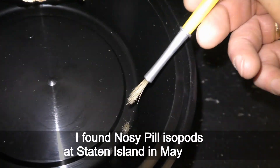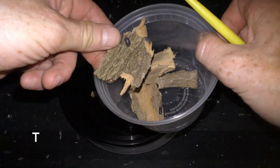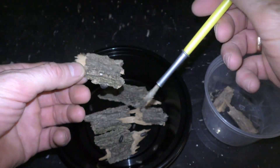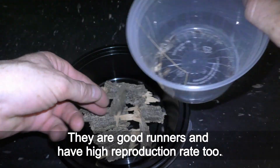I found Noiscus isopods at Staten Island in May 2023. These isopods grow less than 2 cm, feeding on tree bark and wilted leaves. They are good runners and have a high reproduction rate too.